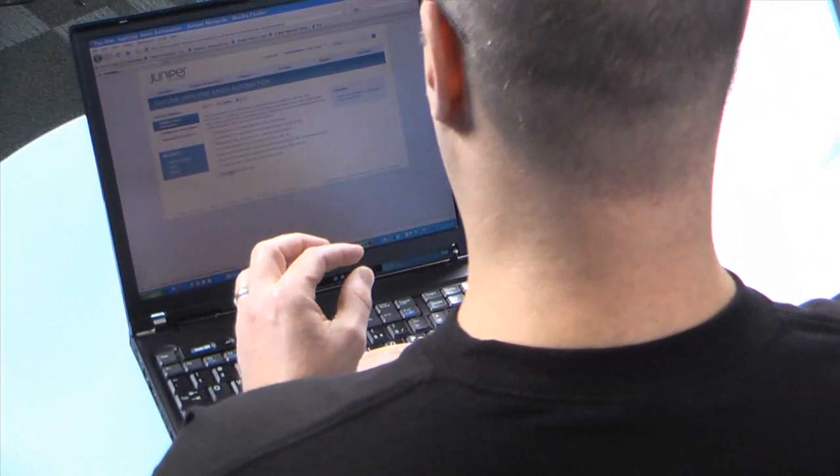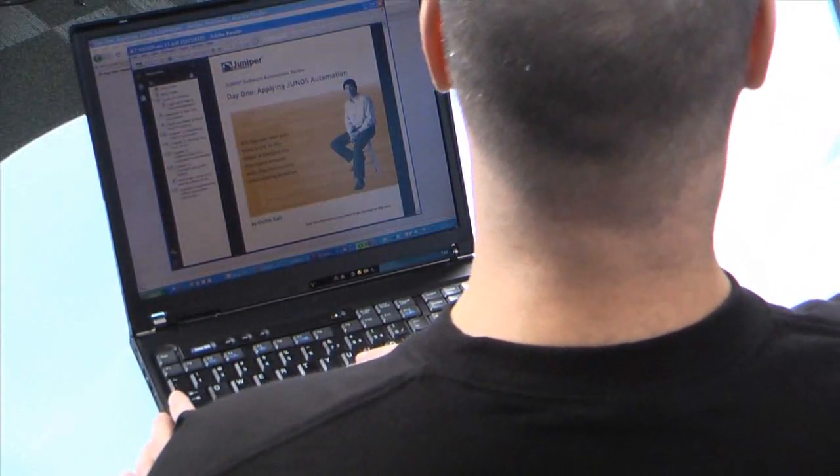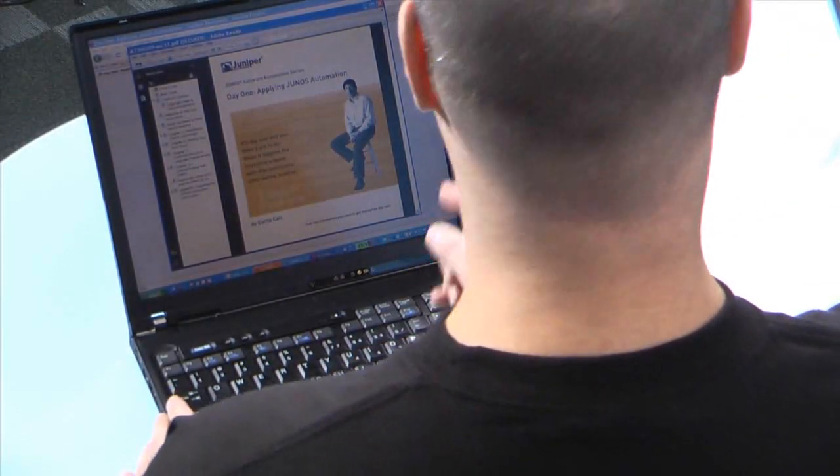One thing I'd like to point out that's a favorite of mine are Day One booklets. Right now, the Day One booklet on automation is available to you. You can download it, use it today. It's a great resource to start with.